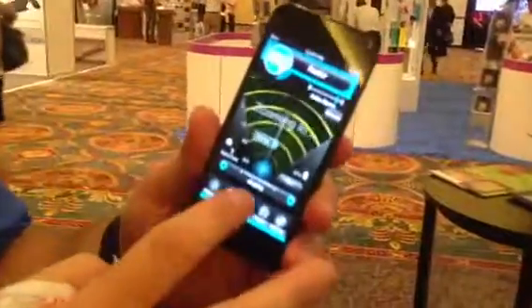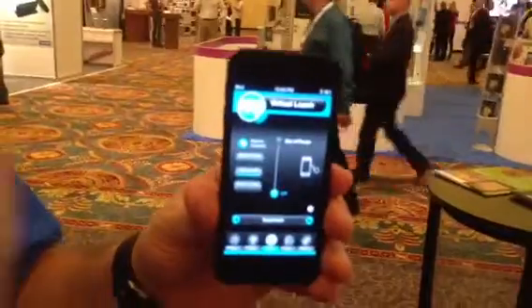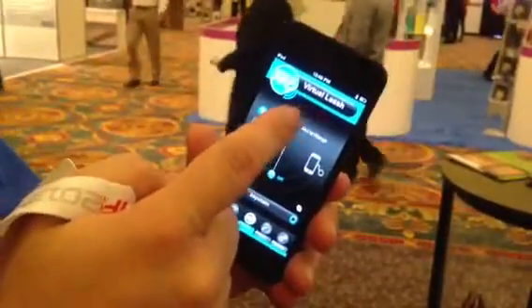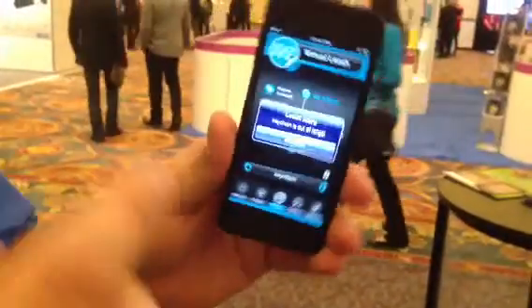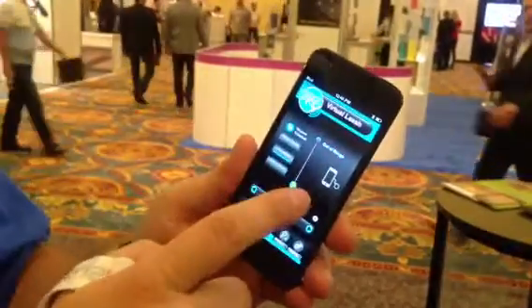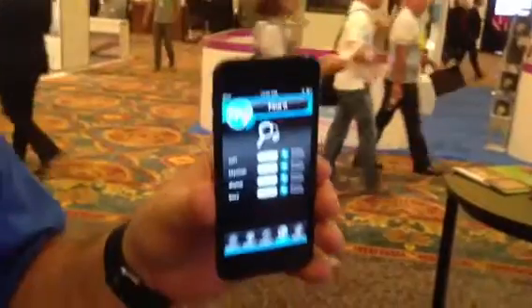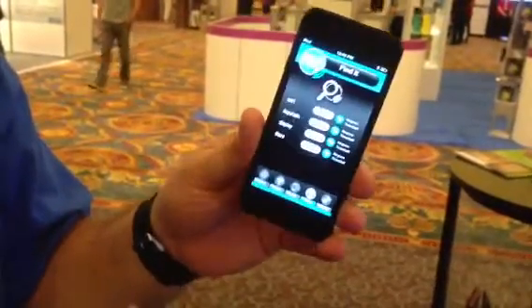We can also create a leash. So if you want your items to always stay with you and not leave them behind, if you create the leash it alerts you if the item is out of range. And then you can also do a find it — so if you're looking for items when they come into range, this will also alert you. So that's Stick and Find.